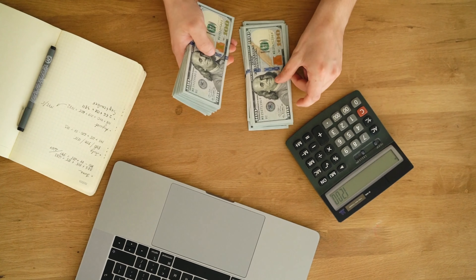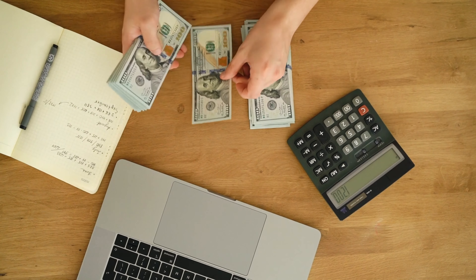Today I'm going to be talking about budgeting. I actually decided to film this video mainly because I've been working on a budget for me and my husband for the last week, so I've done a lot of research and figured I might as well put it to use in a video.